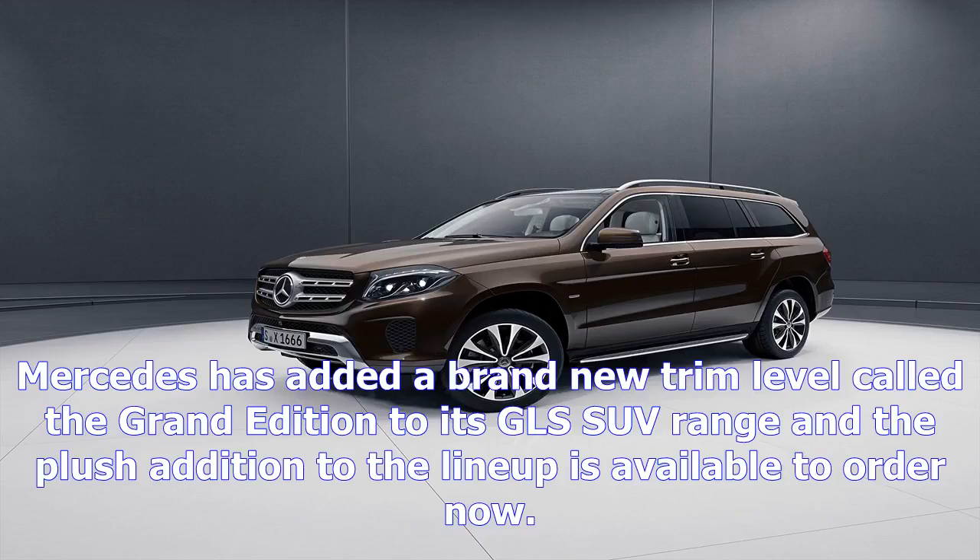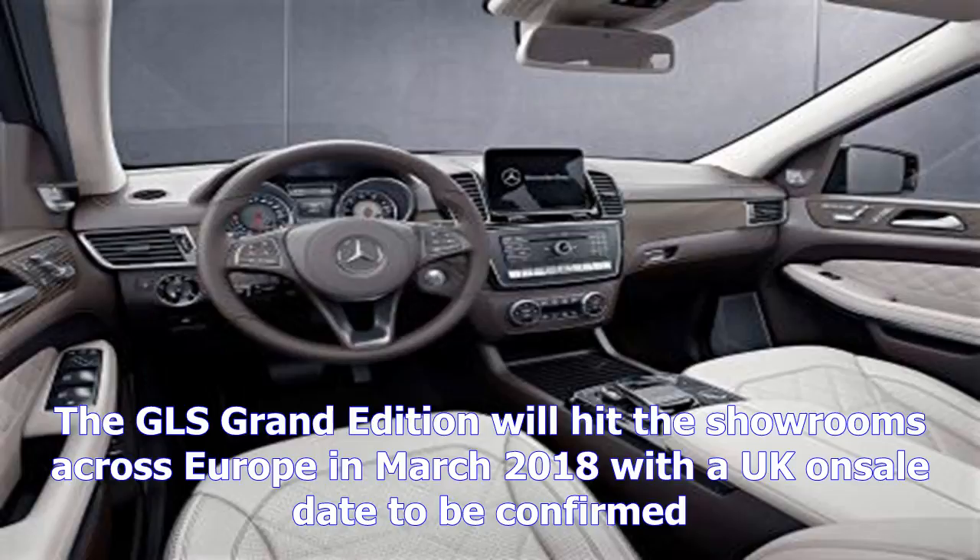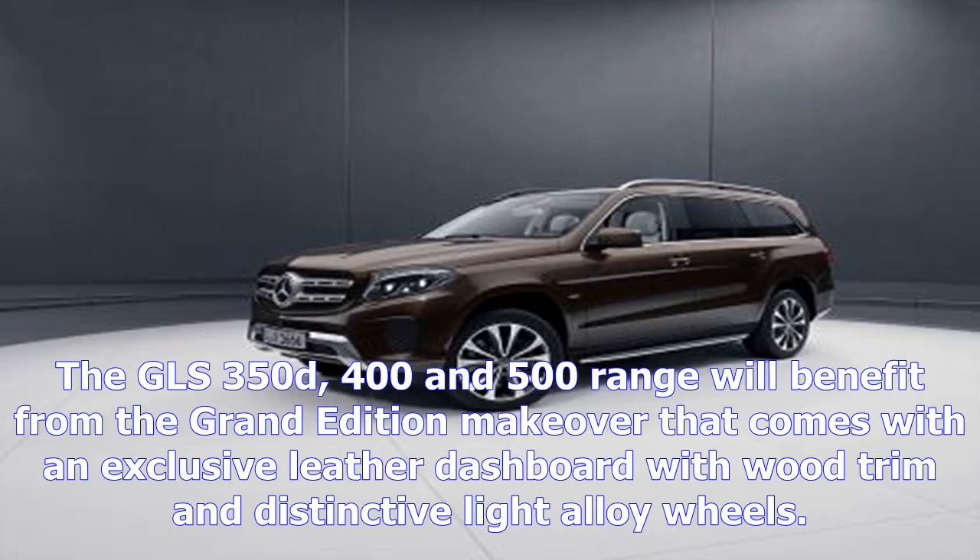Mercedes has added a brand new trim level called the Grand Edition to its GLS SUV range, and the plush addition to the lineup is available to order now. The GLS Grand Edition will hit showrooms across Europe in March 2018, with a UK on-sale date to be confirmed.